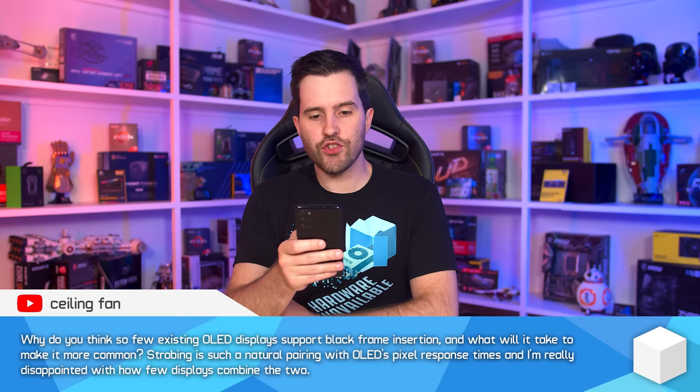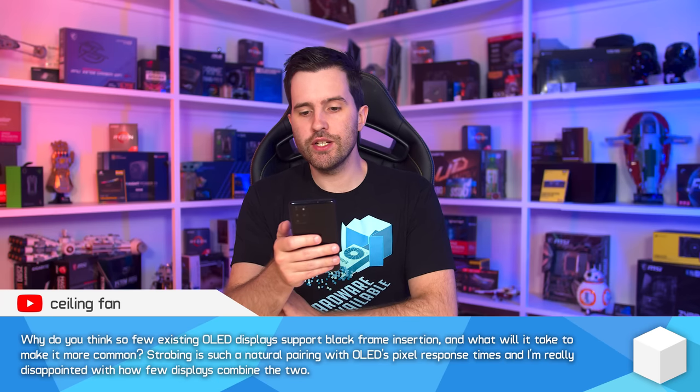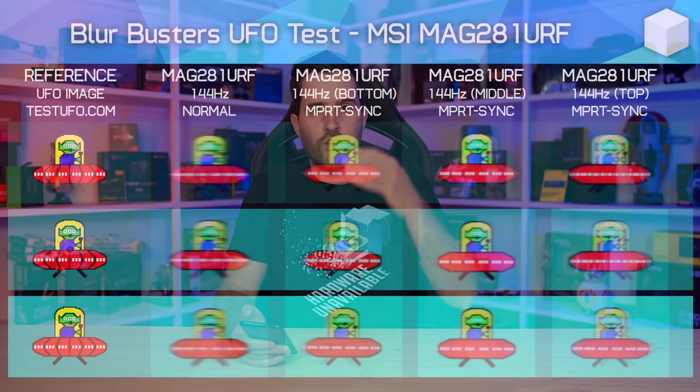Why do so few existing OLED displays support black frame insertion, and what will it take to make it more common? Strobing is such a natural pairing with OLED's pixel response times. I'm really disappointed by this as well — it seems obvious that when you've got a display with really excellent pixel response, you'd want to include BFI. The issue with BFI on LCDs is that you need to operate the strobe in a very narrow window after pixel response has finished.